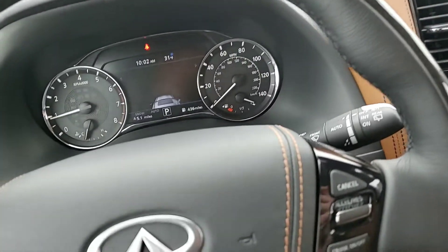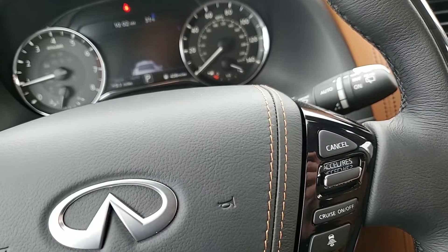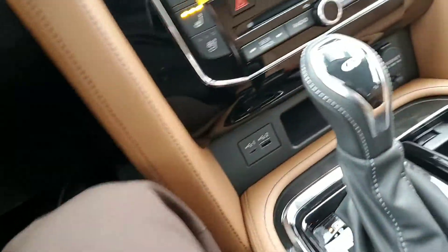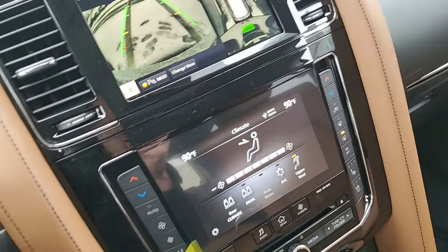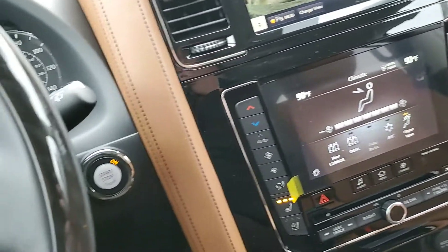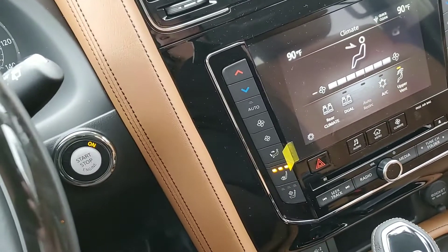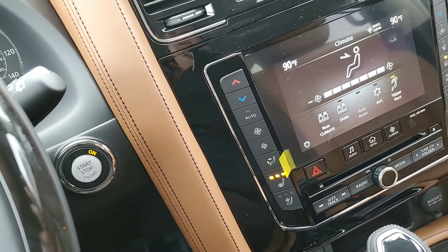Everyone, this is Jonathan with Jackie Cooper Infinity. Today we're looking at a 2020 QX80. This one is white on the exterior and saddle brown on the interior. We're starting from the inside of the vehicle because it's covered in snow, so I won't be able to get a good outside video on that.